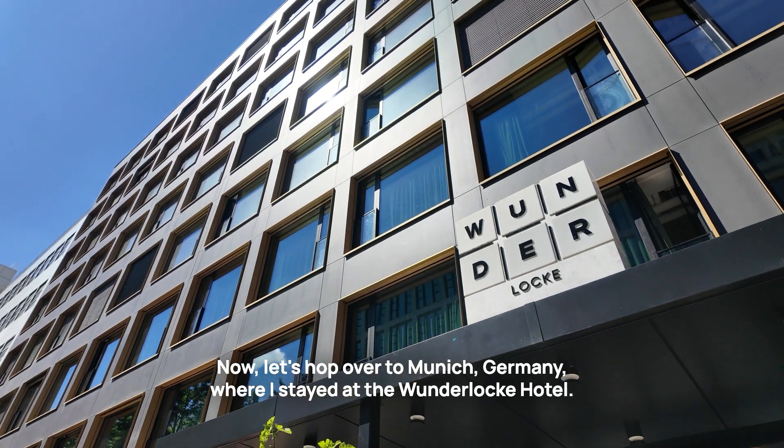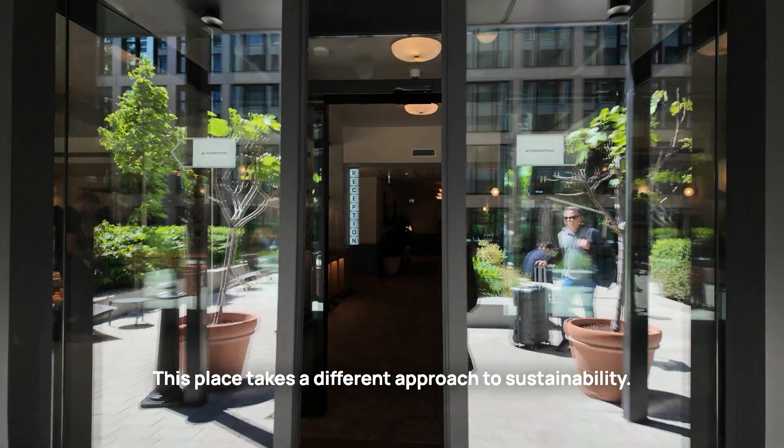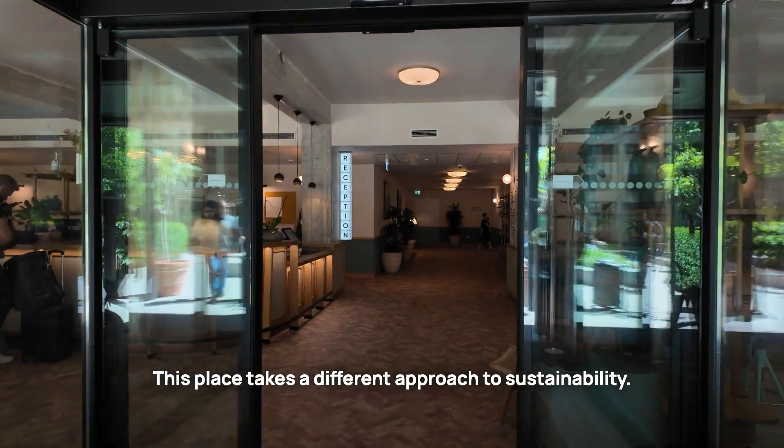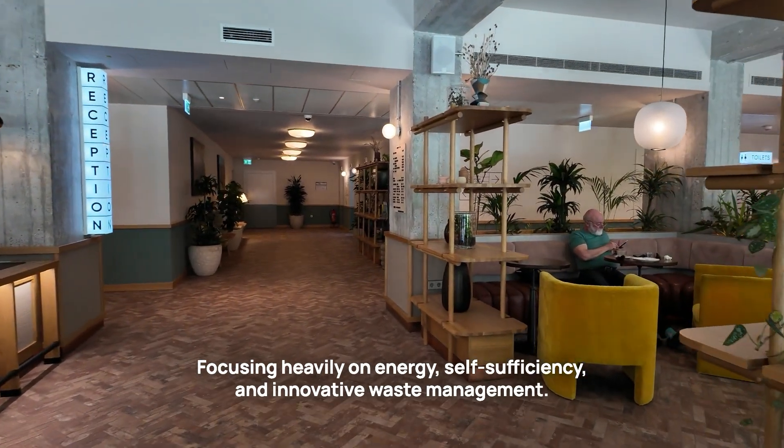This is a true testament to how sustainability can revitalize an entire area. Now, let's hop over to Munich, Germany, where I stayed at the Wunderloch Hotel. This place takes a different approach to sustainability, focusing heavily on energy self-sufficiency and innovative waste management.